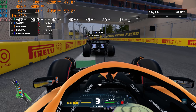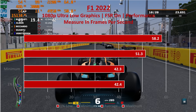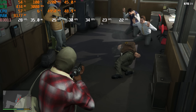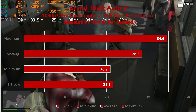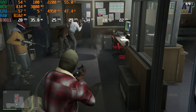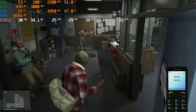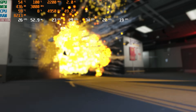F1 22 delivers a decent playable performance — average 51, maximum 58, 1% low 43. GTA 5 with Ryzen 5 7600 iGPU averages 30 FPS, with average 29, maximum 35, 1% low 22. The iGPU on the Ryzen 7000 series processor is actually a capable integrated GPU. This game shows 30, 25 to 40 FPS range.